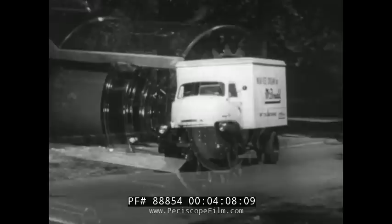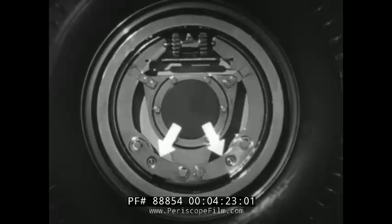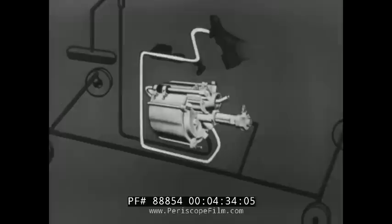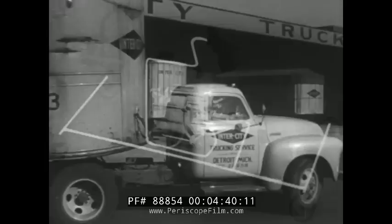But stopping the load safely and surely is as important as moving the load. Chevrolet offers two big braking advantages. First, the exclusive articulated brake shoes — both brake shoes make full-lining contact with the drums, meaning better braking and longer life. Second, the Hydrovac brake, which multiplies the driver's pedal effort into quick, positive braking on all four wheels, does about two-thirds of the work.